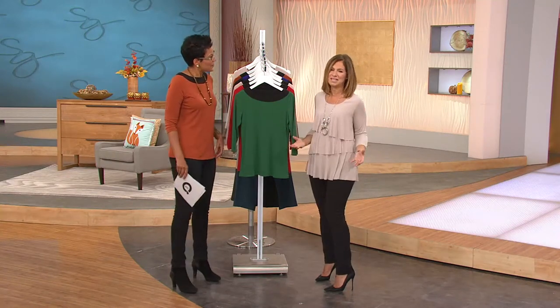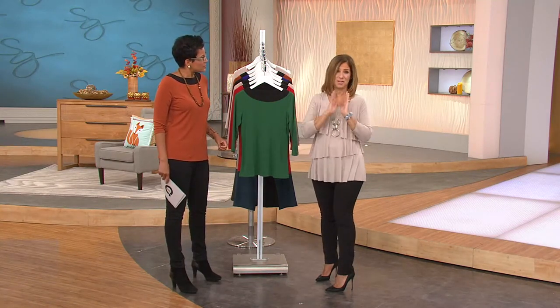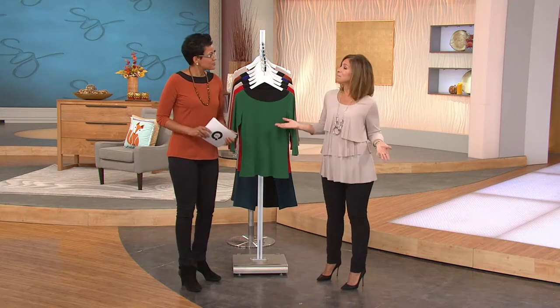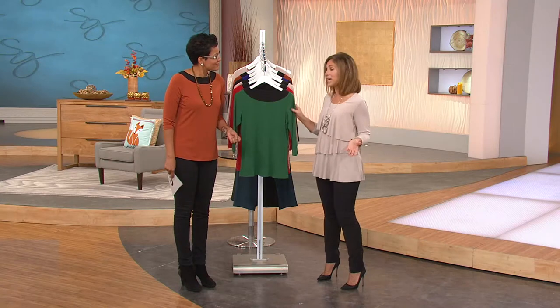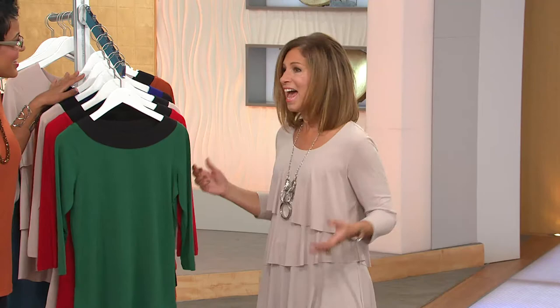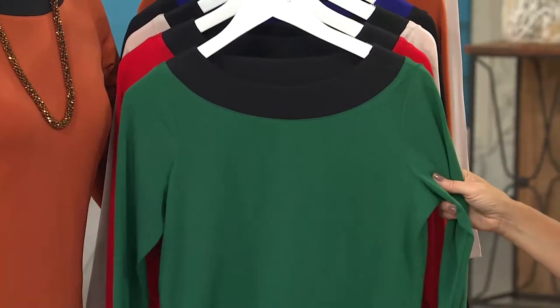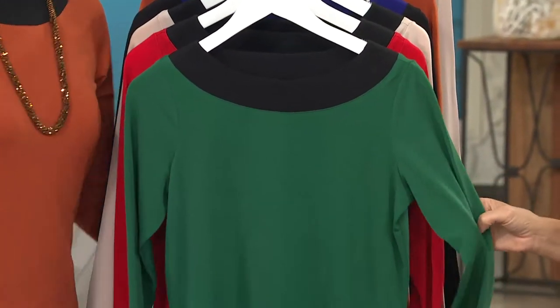Dressing should be easy. We don't want to spend a fortune. QVC is so kind to do the easy pay — $19 to try it. And it's a simple, classic top, so it's never going out of style. It goes in the washing machine and dryer, so you just pull it out and you're wearing it. We want to dress stylish. Doing that color blocking at the neckline is very super stylish, and just great, rich, gorgeous colors.